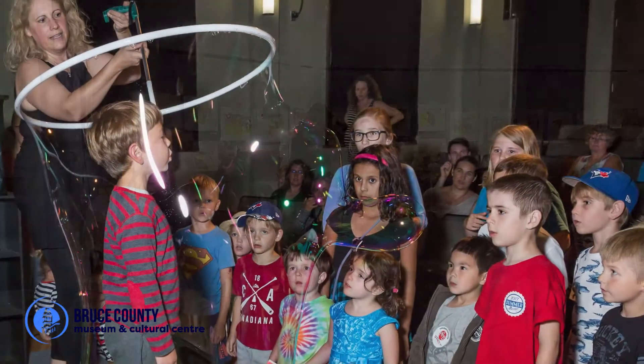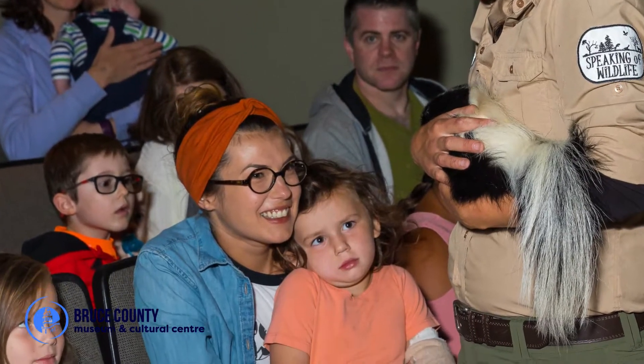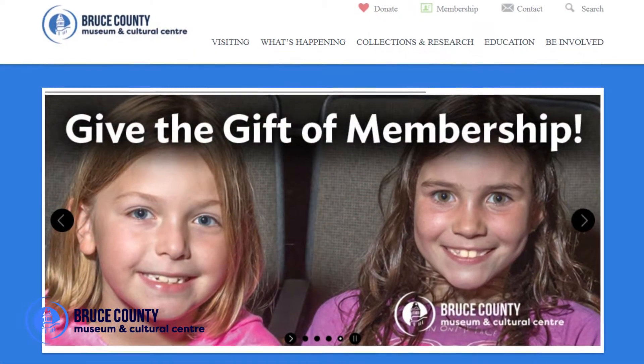When you're an explorer, what you actually end up discovering is the power of your own imagination. For location, hours of operation, and more, visit brucemuseum.ca.